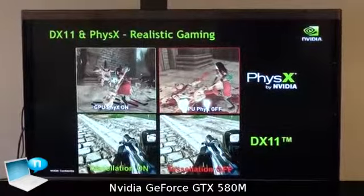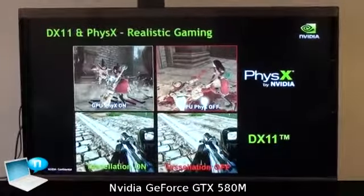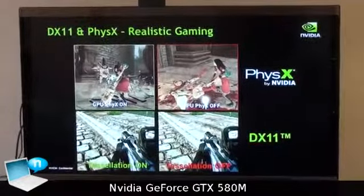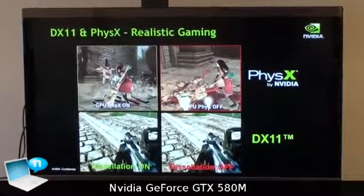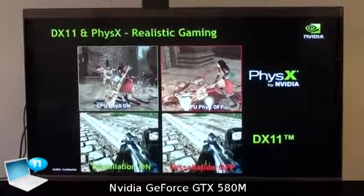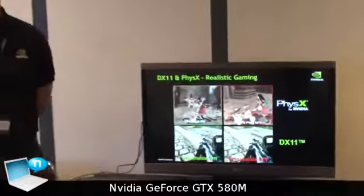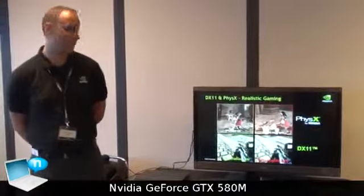With the 580N you can finally enjoy all the new technologies on the notebook that we have on the desktop. We have really cool DirectX 11 effects, physics, and 3D — basically all the features from a big gaming system. This is probably the first time you can play on notebooks while traveling just like you are at home with a desktop system, with games at the same quality and same methods.